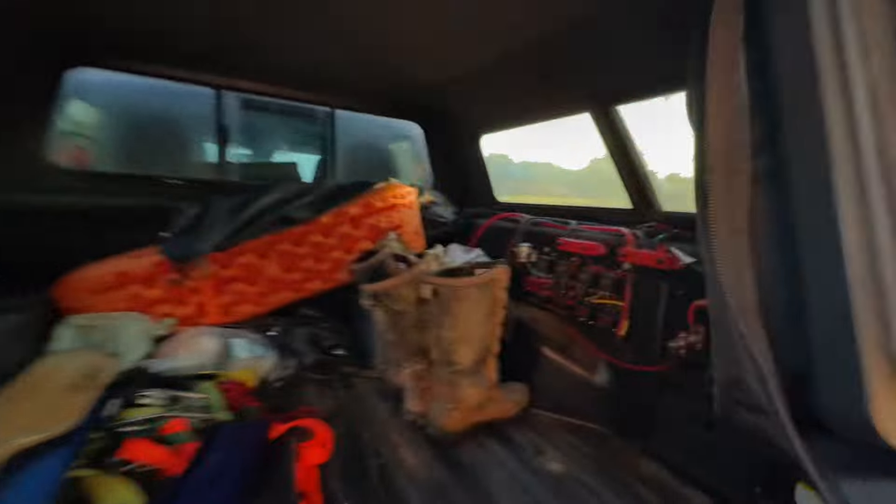The only downside of the fridge is you have to have onboard secondary power. You should not be running this off the main battery of your truck — you need a backup system. It ran off the backup system and the truck charges that backup system. I had to build the system myself. That's the only downside: you kind of have to have some electrical knowledge. But it's doable — there are a lot of tutorials on YouTube on how to do it.